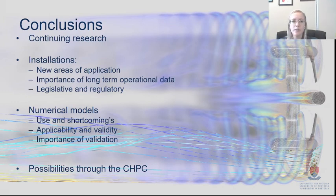We're continuing research in this field — doing a lot on the installation side, trying to find new areas of application, and getting long-term operational data, which you need for feasibility studies and to make sure the system can operate long-term. On the legislative and regulatory side, they need operational data and success stories to make the installation process easier. On the numerical modeling side, it's important to use it correctly, understand the shortcomings, and ensure proper validation — we found that to be really missed in a lot of publications where inaccurate solutions resulted from a lack of proper validation.